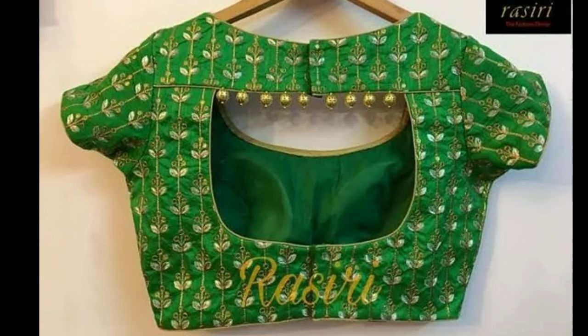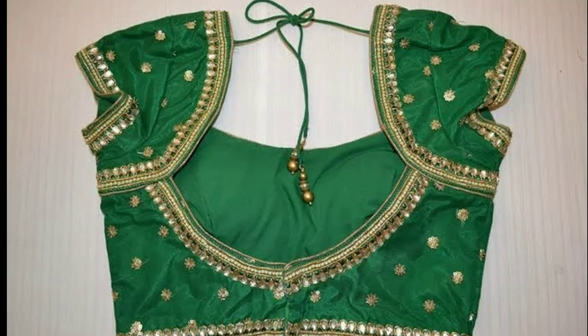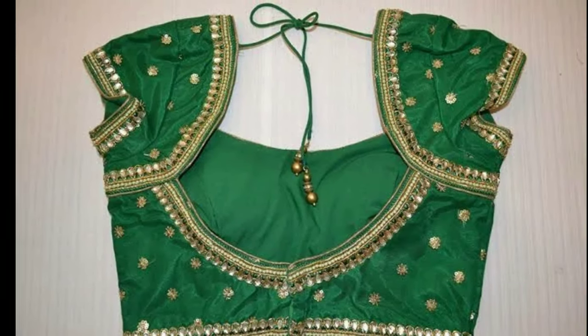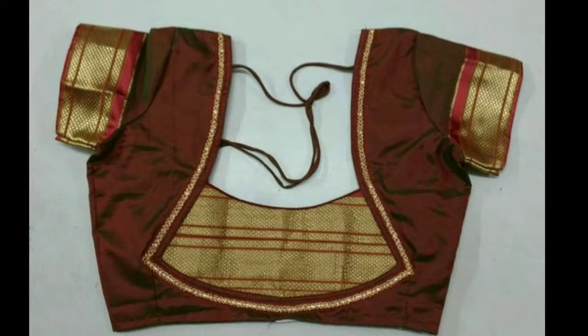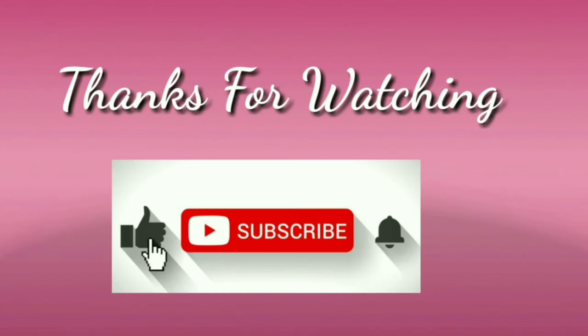These designs will help you choose the right one for you. If you like any one of these blouse designs, you can screenshot the picture and ask the tailor for that model. If you like these beautiful blouse designs, give your valuable feedback in the comment section. Don't forget to subscribe. Thanks for watching.